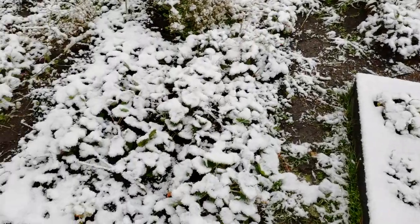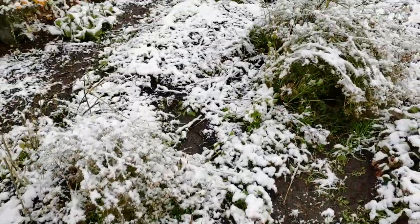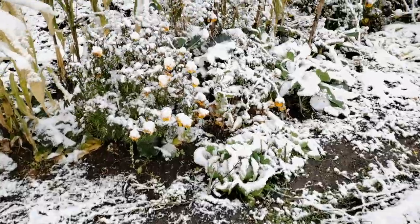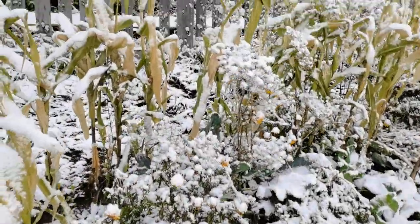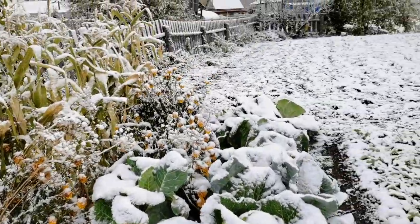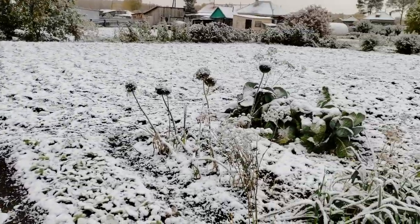Зимы неохота. С одной стороны, конечно, и зимой хорошо. Но холода не хотелось. Прошлая зима — минус 50. Поэтому очень не хочется. Ну, что поделать?